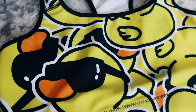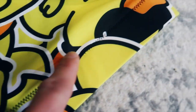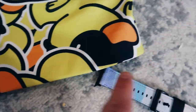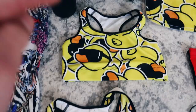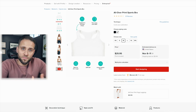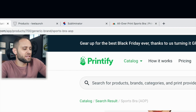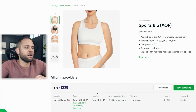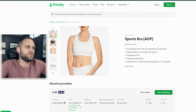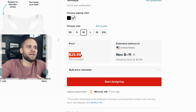The only subtle difference between the two sports bras is the stitching — one has thread going across the front and the other does not. Our first supplier is Printful, and our second is Printify. The one that looked a little lighter in color is from Printify, which ships from the US for $18.10 with a Printify Premium account. The more vibrant one is from Printful at $25.95.